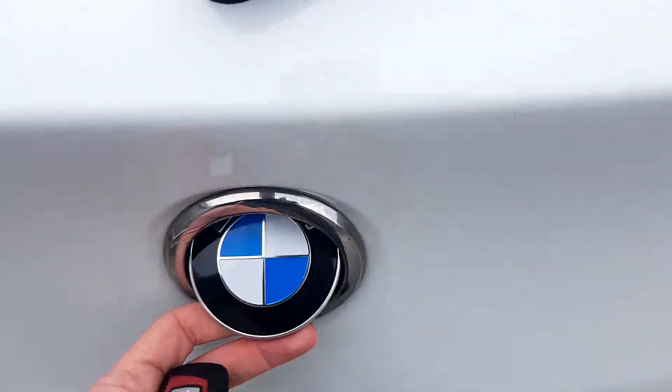Opening the boot — simply pull the BMW badge — you've got a nice big boot with a parasol shelf cover and loads of room for shopping.